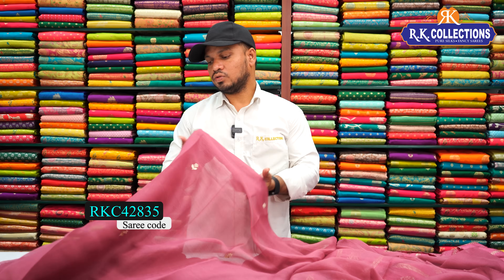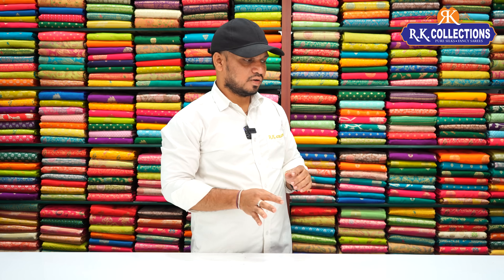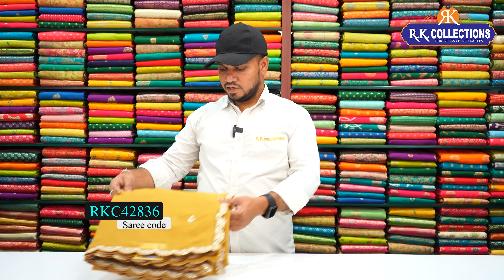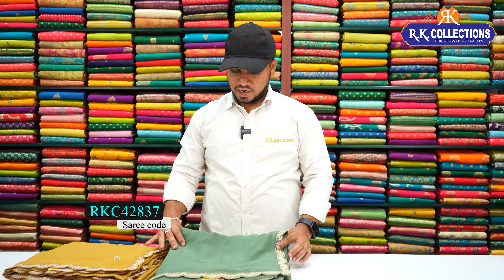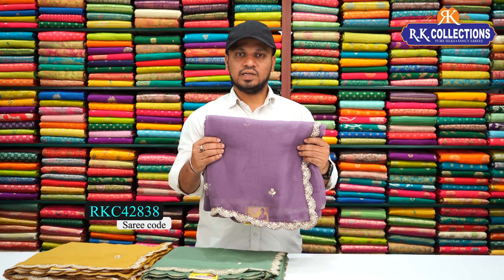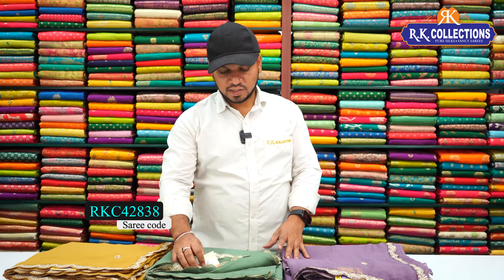The cost for this double blouse saree is just 2150 rupees only. This saree comes in three combinations: a beautiful mustard yellow color, a beautiful green shade, and our last color combination is a lavender shade. There are a lot of color combinations available, and this beautiful saree costs 2150 rupees.